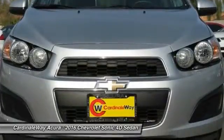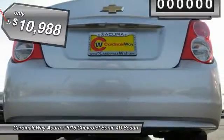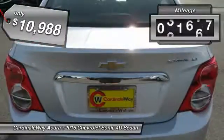So where's the sweet spot? Behind the wheel, and it's priced below $15,000. This vehicle has less than 35,000 miles.